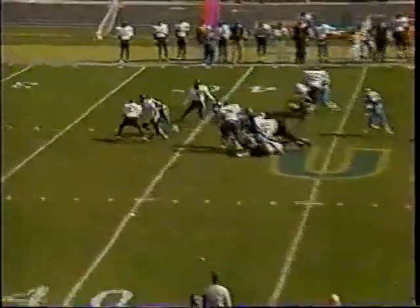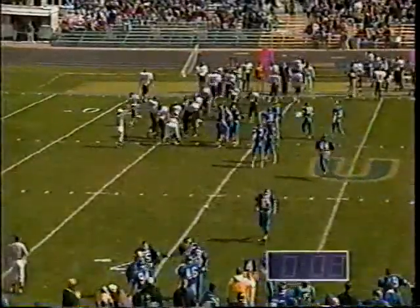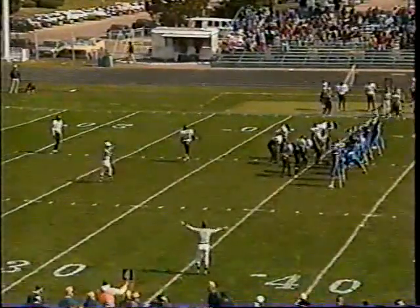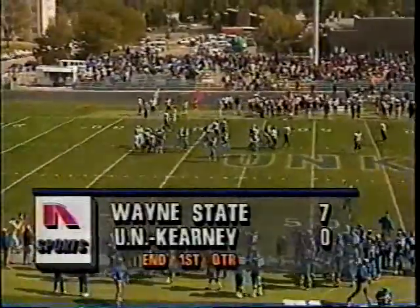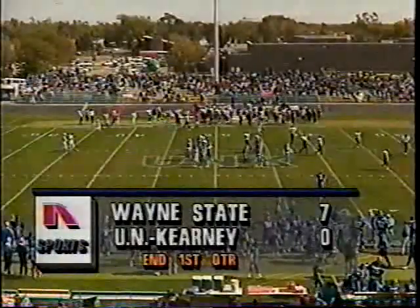30 seconds remaining in the first quarter — Salisbury on a slow-developing option fumbles the play, read beautifully by the Loper defense. Butch Peltz, number 29, muddled up the play and read the reverse. The clock winds down to zero. It'll be fourth down and 12 at the Wayne State 31, and the Wildcats punt the football away. At the end of the first quarter: Wayne State 7, UNK nothing.